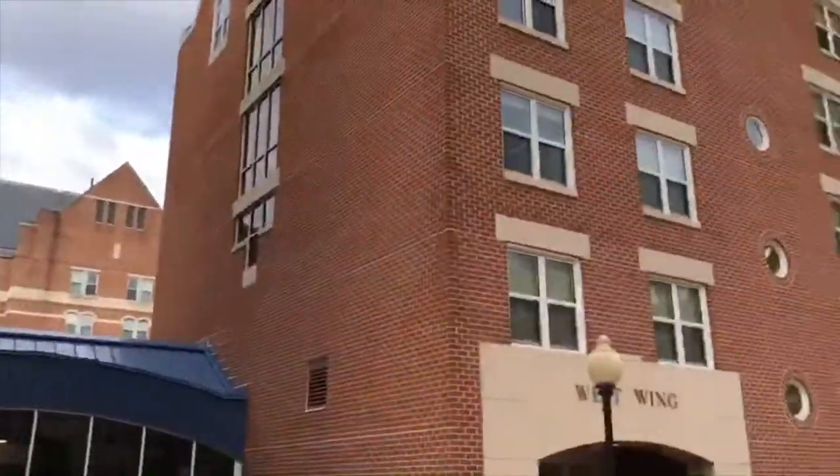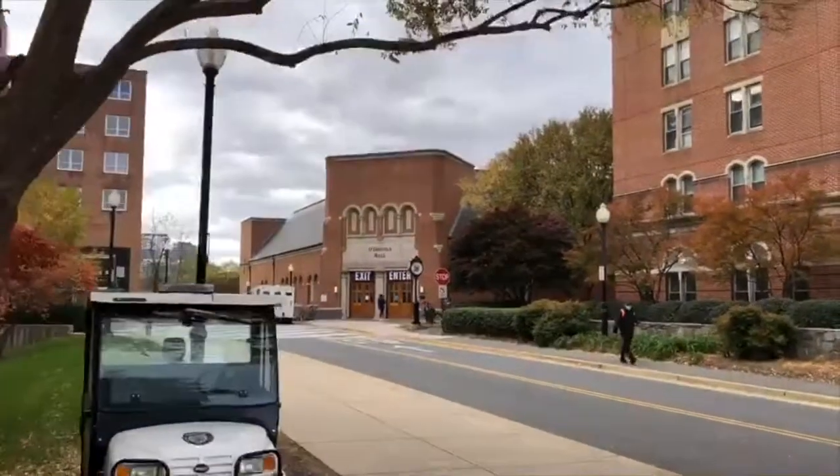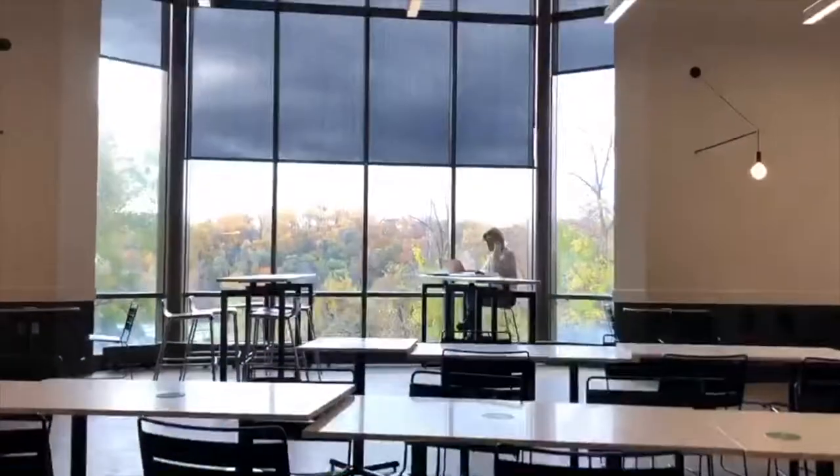Now it's around 9:30 and I'm going to head to Leo's for breakfast. Got my breakfast and it comes with a view this morning — the fall colors are super pretty. I'm finishing up breakfast and now I'm going to head to my 10 a.m. big way class.